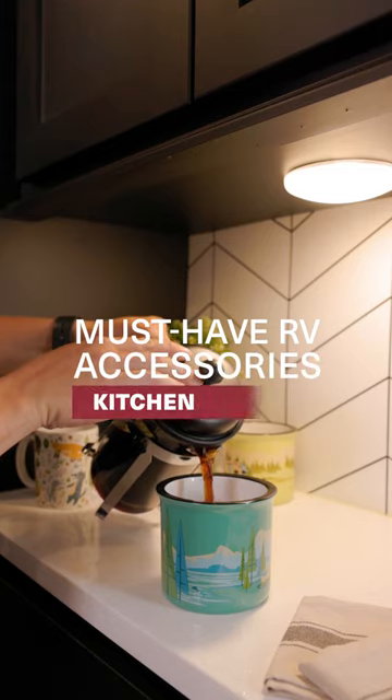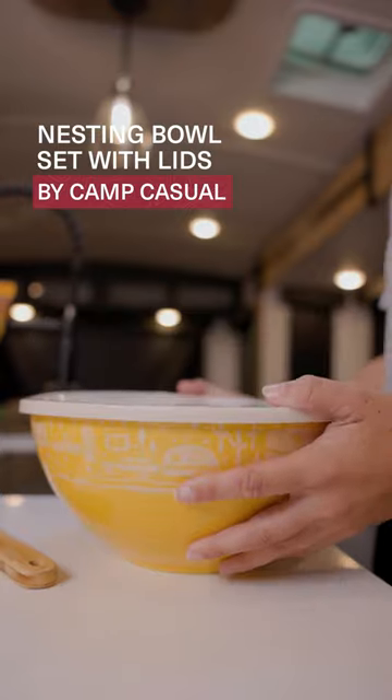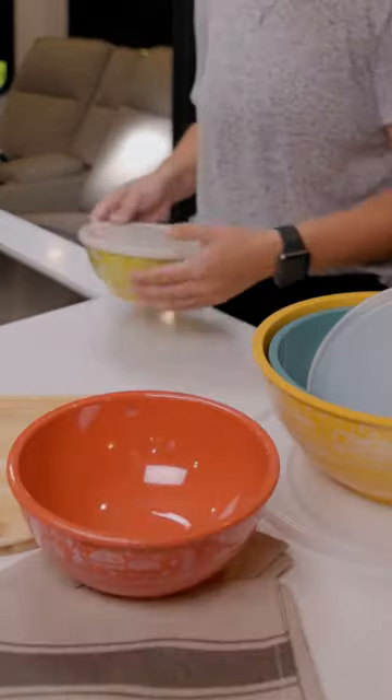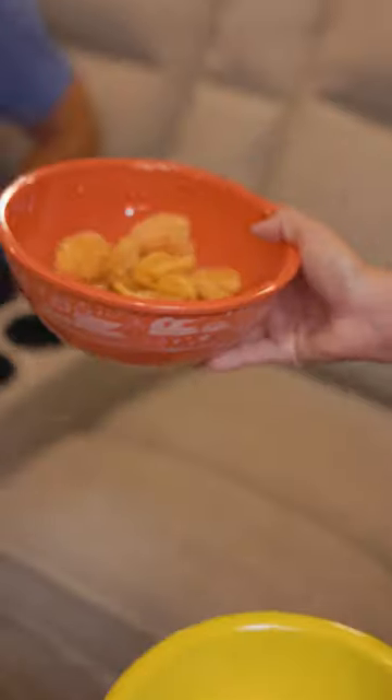Must-have RV Accessories, Kitchen Edition. Save cabinet space with these nesting bowls and lids. They're BPA-free and perfect for storing, prepping, and serving food.